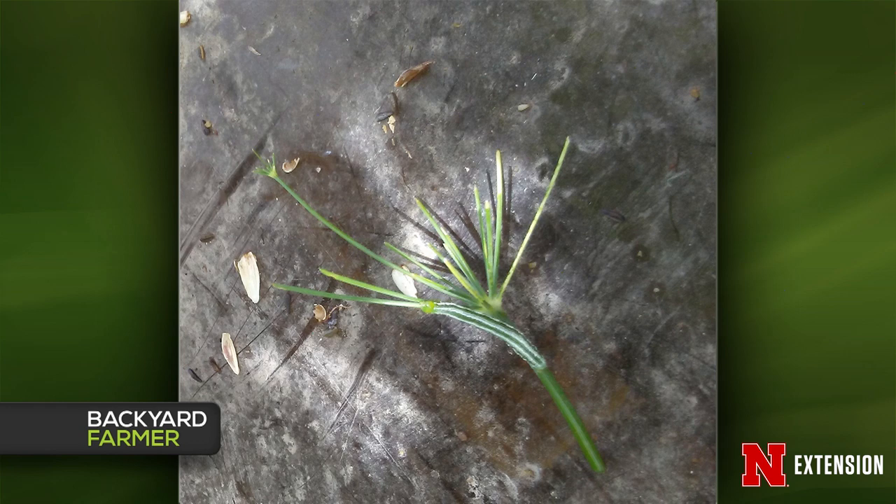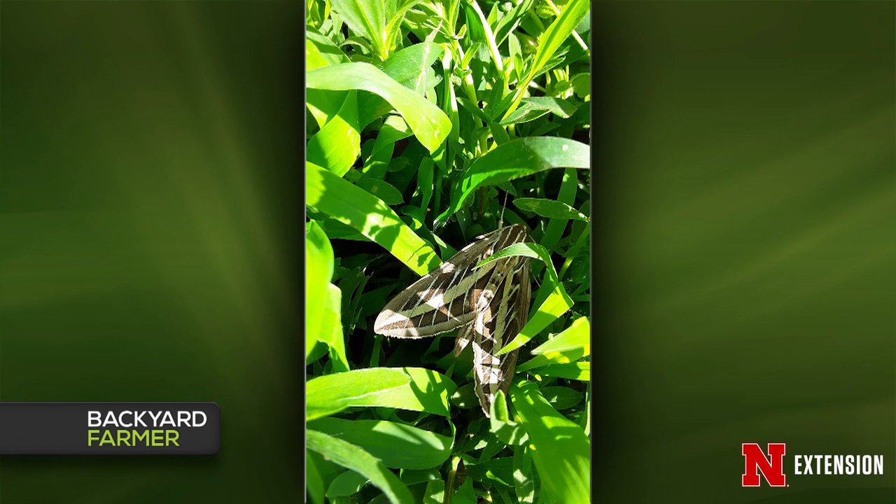The third question asks: what is it and will it eat her tomatoes? This is a relative of the tobacco hornworm I brought tonight — it's a lined sphinx moth and it will not eat your tomatoes. It's not the one that does that; it feeds on other plants. This one is just a pretty moth. It's a good pollinator and you don't have to worry about its larvae.